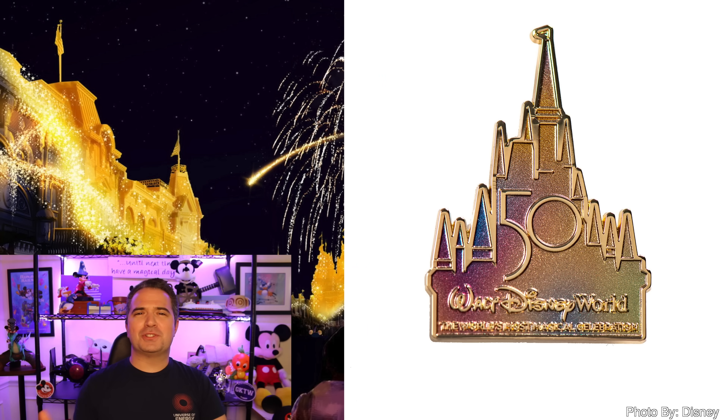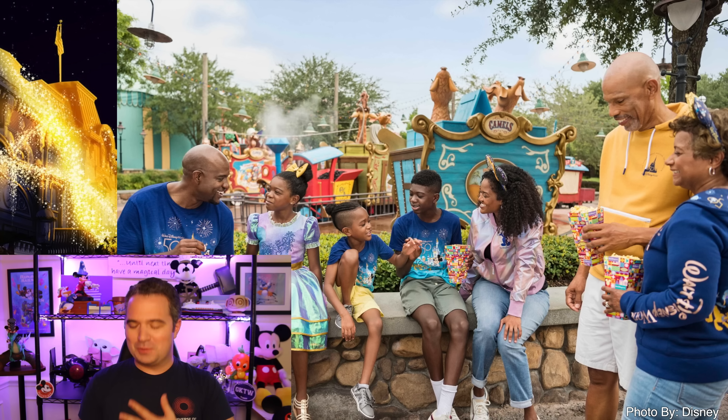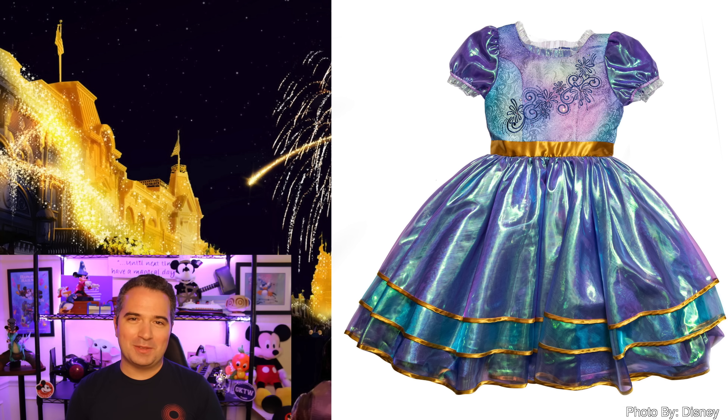Of all these pieces of merchandise we know about so far — and more is definitely coming — which one is your favorite? Let me know in the comments below. For me, I'm looking forward to some of those button-down shirts and of course that black sweatshirt — that one looks super cool. Thanks so much for being a part of the magic with me today. Until next time, have a magical day.